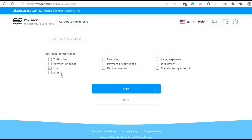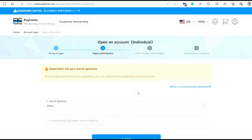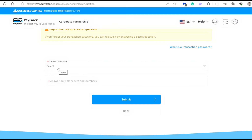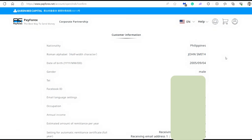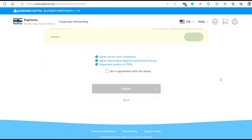The next part is the purpose of your remittance — just choose the reason why you're sending money. For the sake of this video, let's choose living expenses and then click next. The next part will ask you the secret question, which is used in case you forget your password and need to reissue it. Before a new password is reissued, you need to answer the secret question. Just choose one. The next part is a confirmation of the customer information where you have a chance to check and change anything. Once you're done, click 'be in agreement with the above' and click submit.